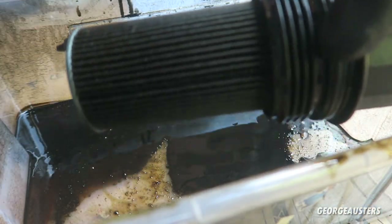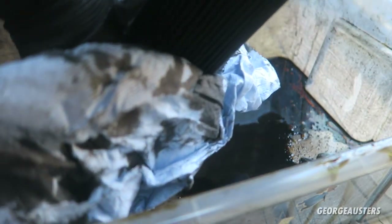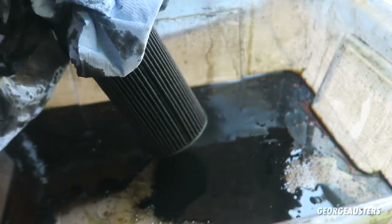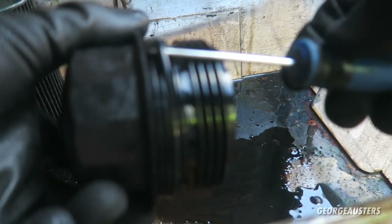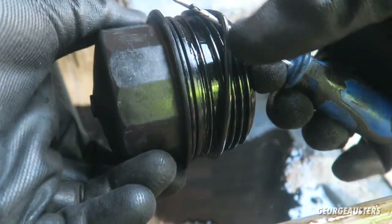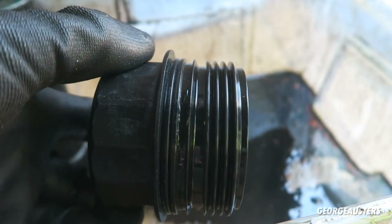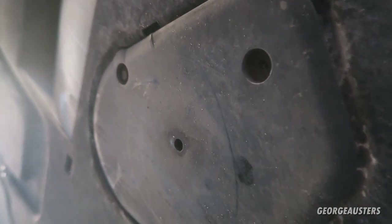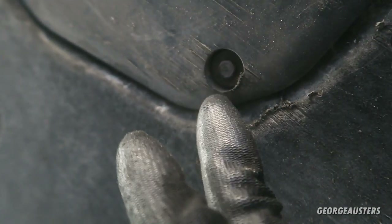Next thing we need to do is remove the oil filter itself from the cap — it should just pull out. There we go, that's the old oil filter out. We need to give this a good clean and also remove this o-ring on the cap as well. Next thing underneath the car is to locate the sump trim panel — should have three screws in. Mine's missing one so it only has two, and these look like 8mm screws. I'll get them out and then we should have access to the sump plug.